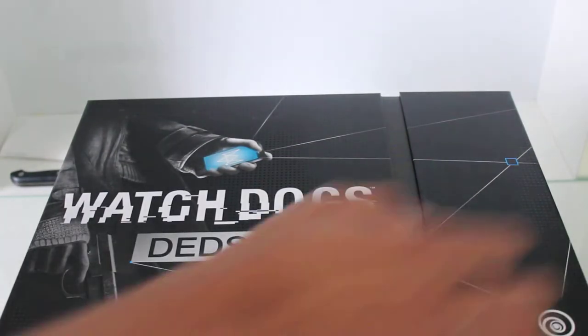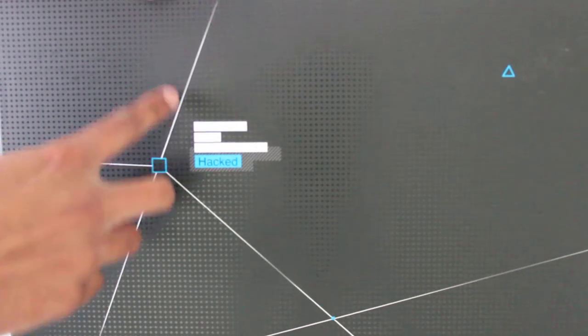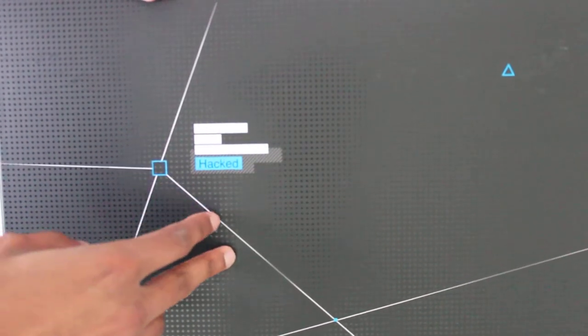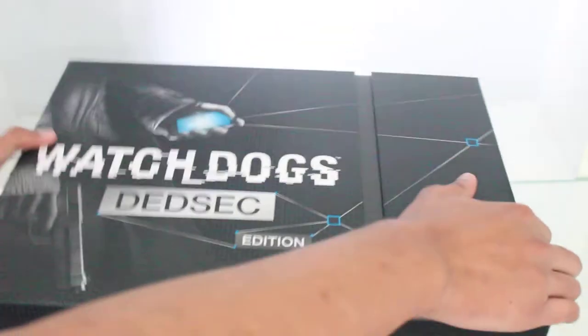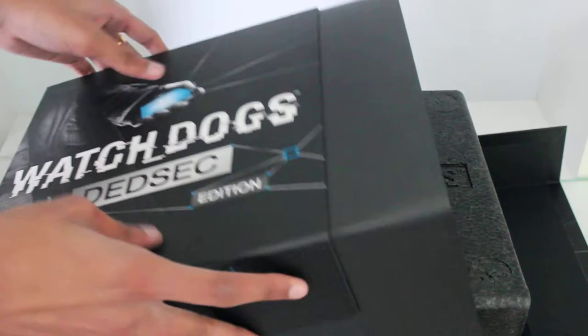Just want to double check whether this has got the same on the back as well. As you can see, it's got just the word 'Hacked' on the back of the box. So let's get started with opening this box up.